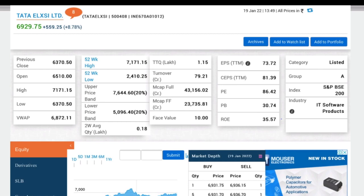Friends, today we are going to talk about the top stocks in this video. If you have any questions, please tell us about the top stocks in this video. So, first of all, we are going to talk about Tata Elix.